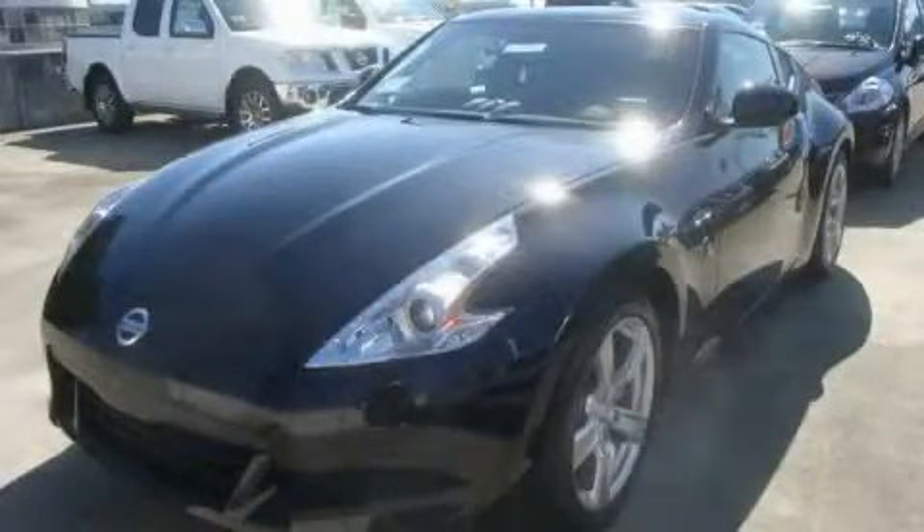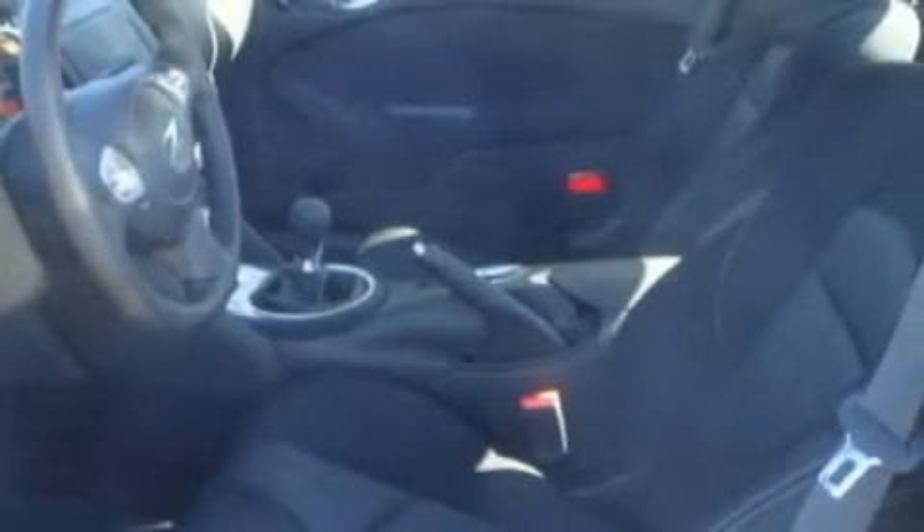This is a brand new 2010 Nissan 370Z. Enjoy the road. It has a 3.7 liter 6 cylinder engine and a 6 speed manual transmission.